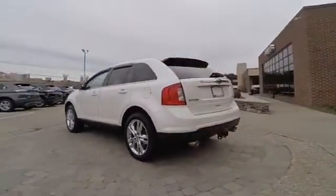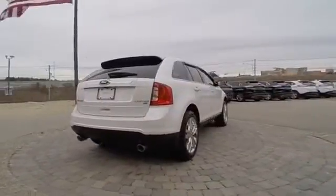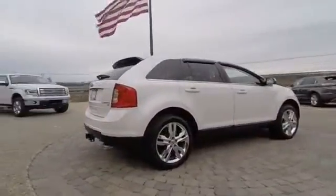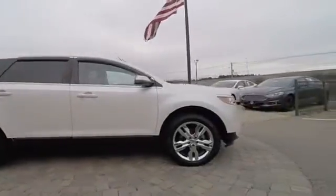Power passenger seat, traction control, dual airbags, air conditioning front, power steering, alloy wheels, four-wheel disc brakes, center armrest, heated front seats, compass.